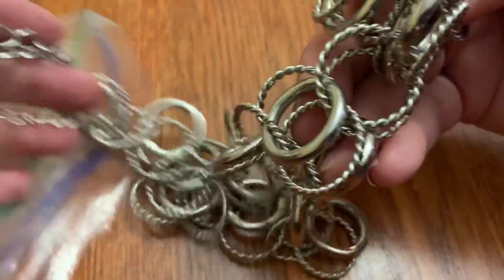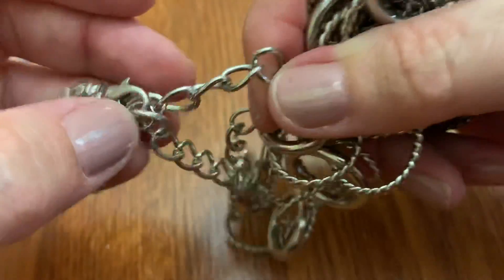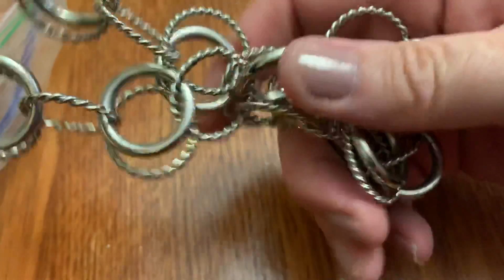Okay, it's a ring. Just a ring necklace. Lots of rings.